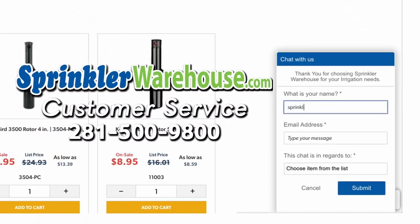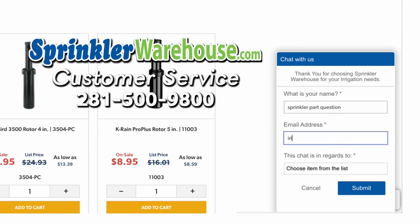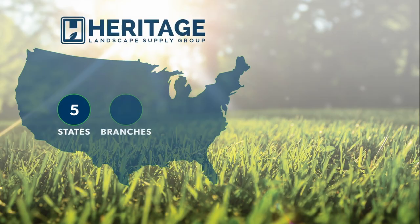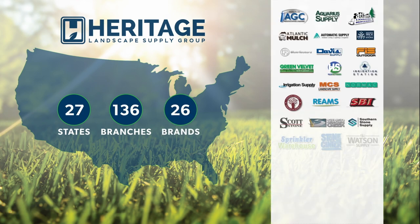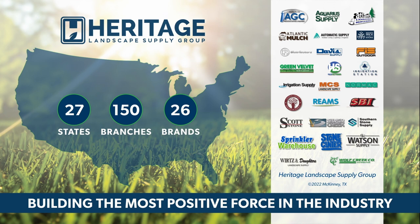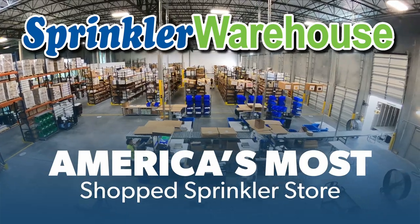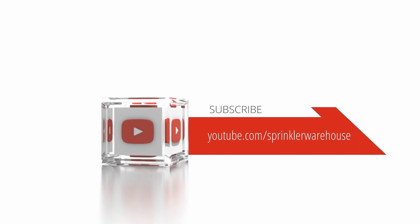Chat with one of our incredible customer service agents on sprinklerswarehouse.com — they really do know their stuff and they'll get you squared away. Get everything you need for that next landscape project from Sprinkler Warehouse, a proud member of the Heritage Landscape Supply Group. Your success is our heritage. Sprinkler Warehouse — America's most shopped sprinkler store. Subscribe to our YouTube channel for helpful tips, tutorials, and general sprinkler instruction.